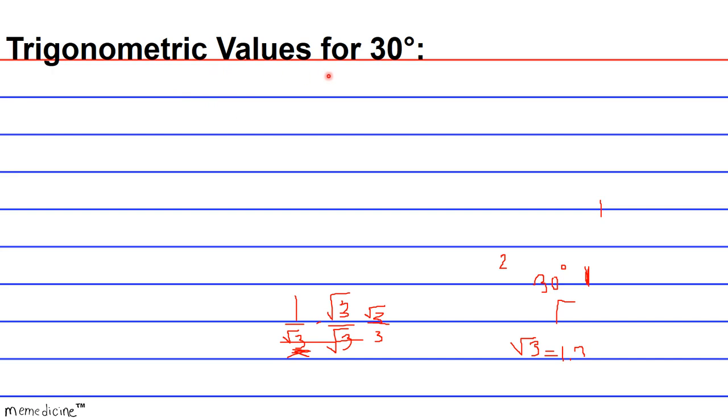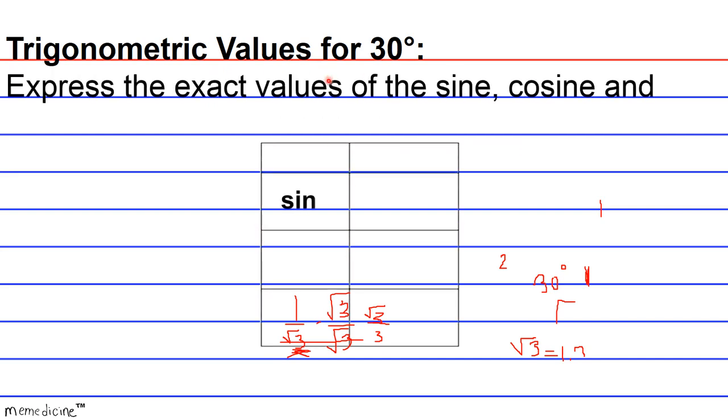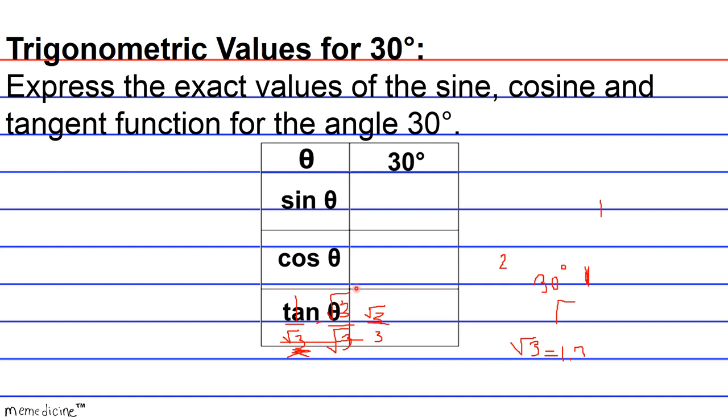So let's delve into this concept: Trigonometric values for 30 degrees. Express the exact values of the sine, cosine, and tangent function for the angle of 30 degrees. Definitely press pause if you need to. I'll give you a moment to think, write out your solutions or your conceptual train of thought. And if you don't have a sequence of thought regarding this, that's completely fine — that's why we're here.